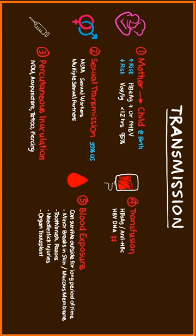And finally, organ transplant is another method, although this is less common because donors are routinely screened for the hepatitis B surface antigen.